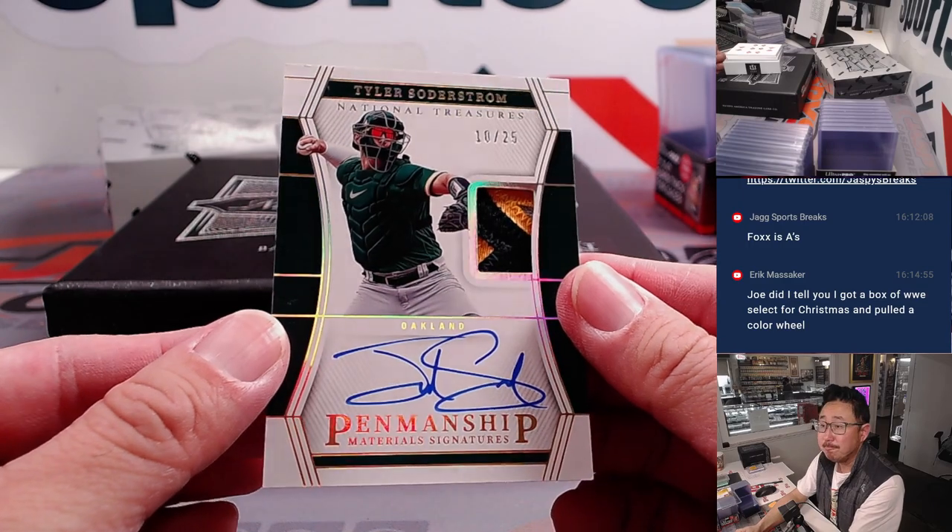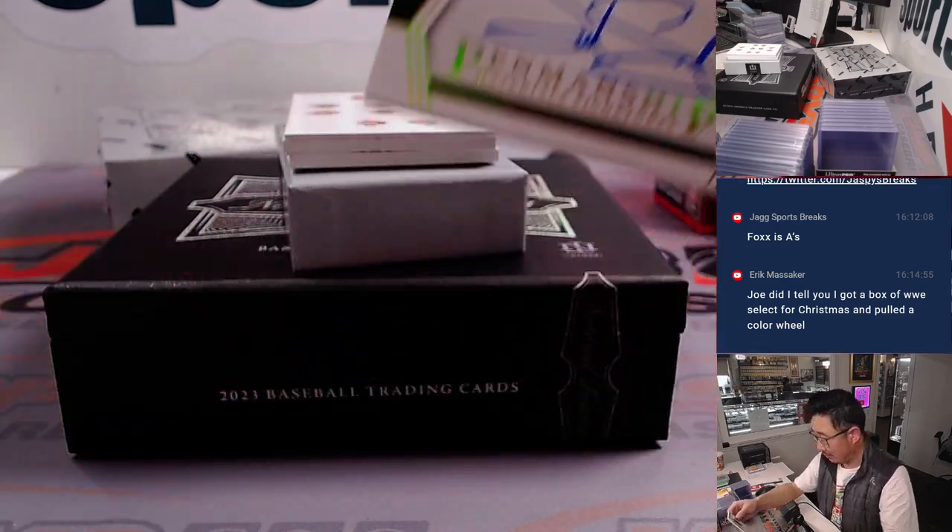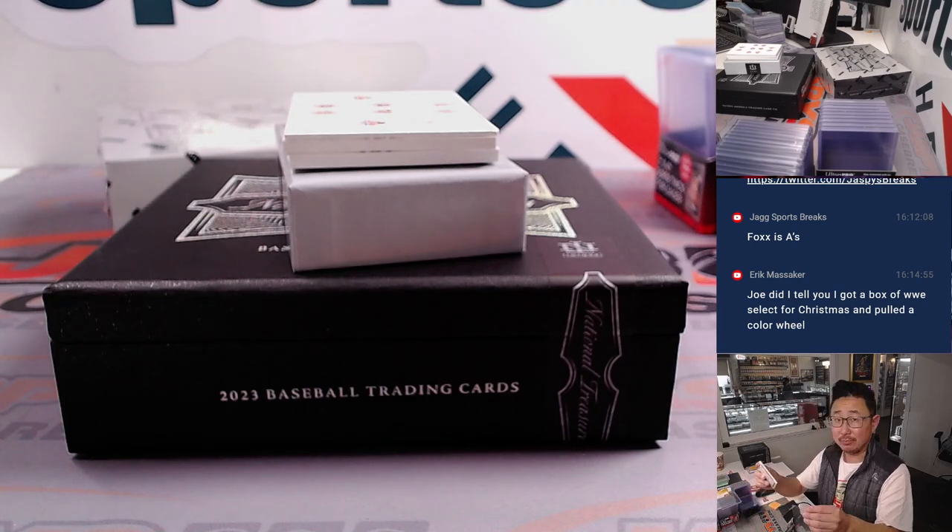Here's Tyler Soderstrom, 10 out of 25, Oakland A's. Nice patch there, nice on-card autograph. Number 0 — Eugene with 0. Color wheels are always nice.